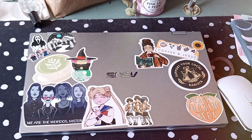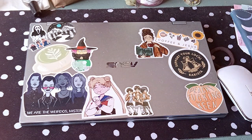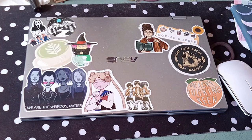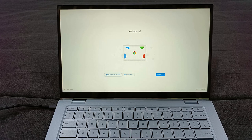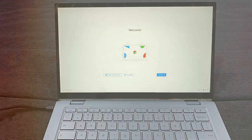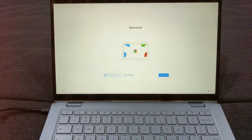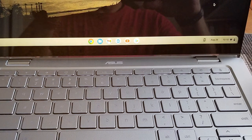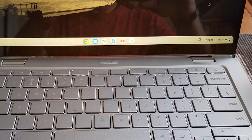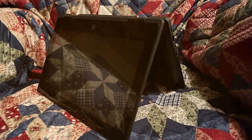The battery life is impressive, ensuring you stay productive throughout the day without being tethered to a power source. Connectivity options are abundant, including USB Type-C ports for fast data transfer. Whether you're a student, professional, or creative, the ASUS Chromebook Flip C433 caters to your diverse needs — where style meets substance.